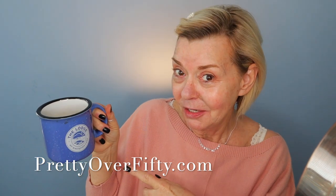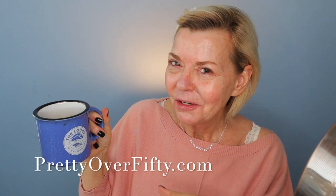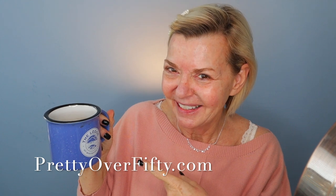You guys see this coffee cup all the time. This is actually from the Lodge at Whitefish Lake, and Whitefish was a little town in Montana that I lived in for about a year. I went there to hike. It's really near Glacier National Park, which is spectacular — probably my favorite national park — so I have an emotional attachment to this mug. That's why you always see me use it.